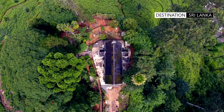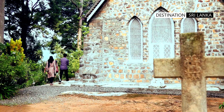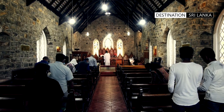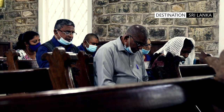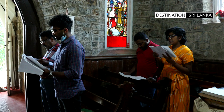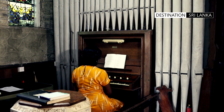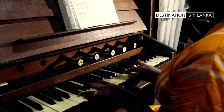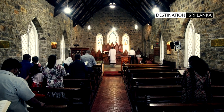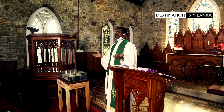A top view of the church shows the architecture revealing a distinct shape of a cross. Inside the church there are two rows of wooden pews able to seat a congregation of around 100 worshippers. An ancient pipe organ, which has seen better days, is still in working condition and was carefully restored in 2012.